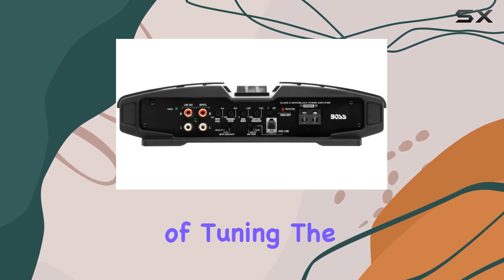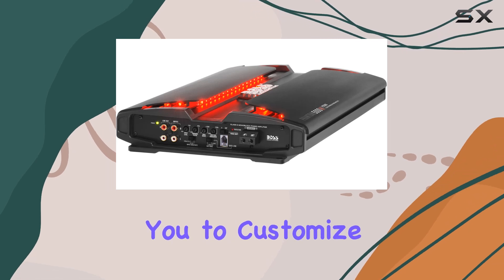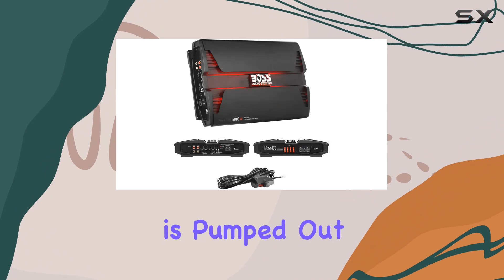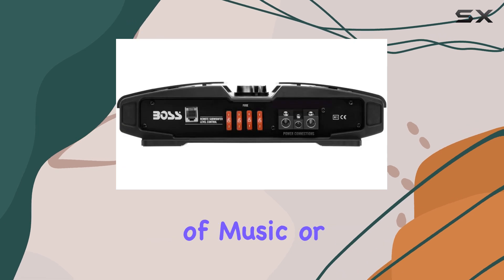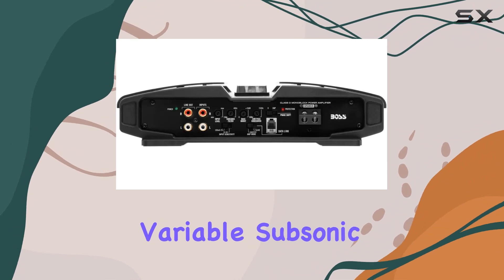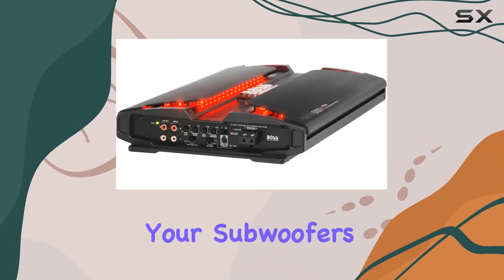The variable low-pass crossover and variable bass boost are what really allow you to customize the output. With these features, you can adjust how much bass is pumped out and at what frequency it starts to roll off. This is perfect for tailoring the sound to fit different genres of music or to compensate for the acoustics in your vehicle. Another standout feature is the variable subsonic filter.